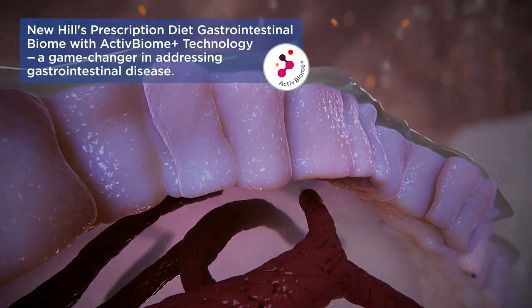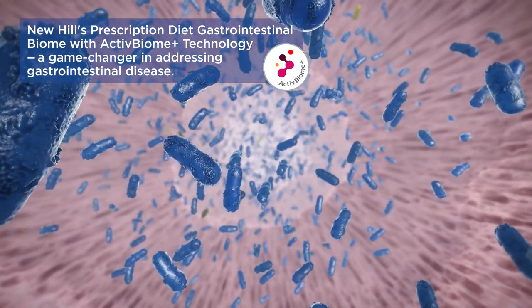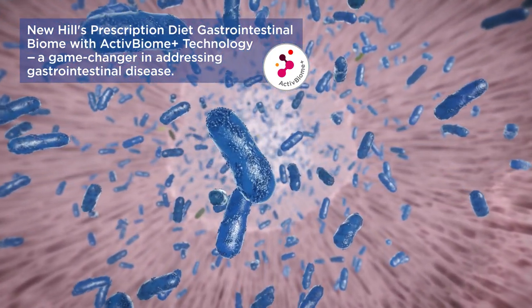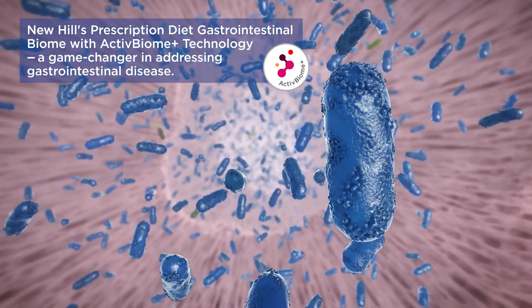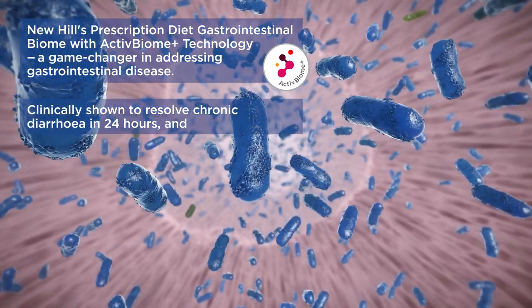New Hill's Prescription Diet Gastrointestinal Biome with Active Biome Technology is a game changer in healthcare in addressing GI conditions. It is clinically shown to resolve chronic diarrhea in 24 hours.